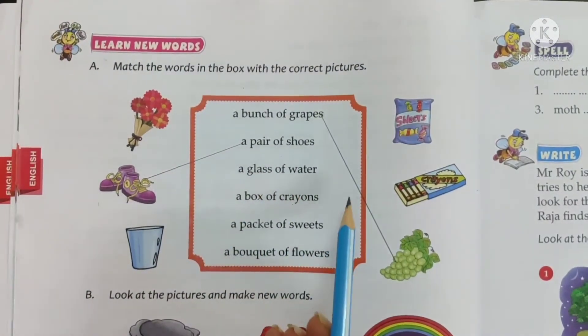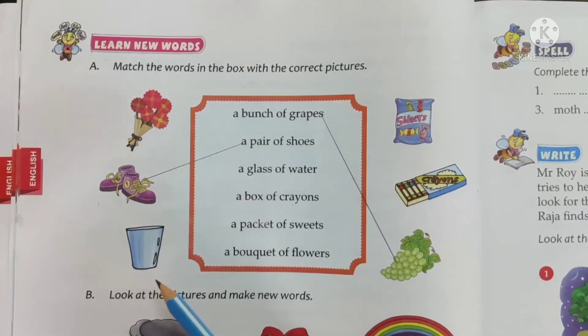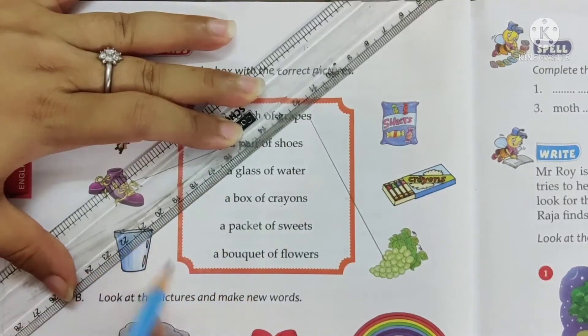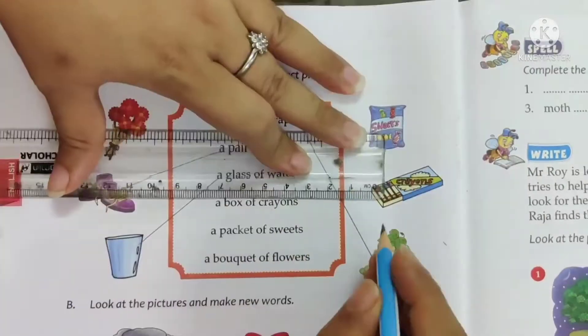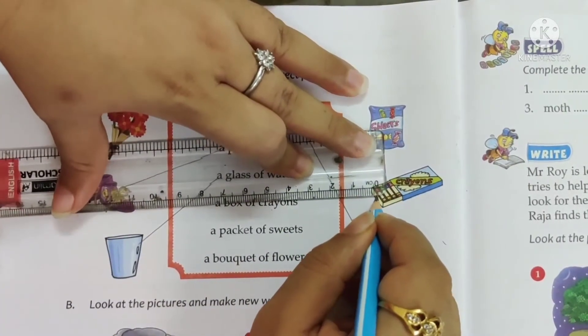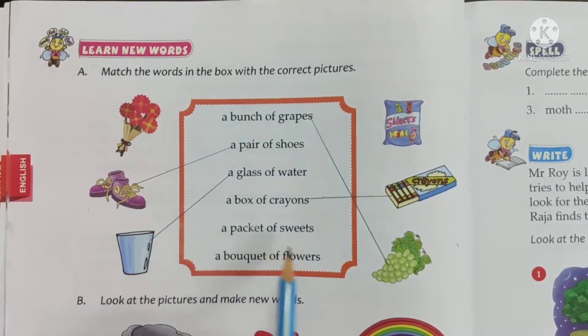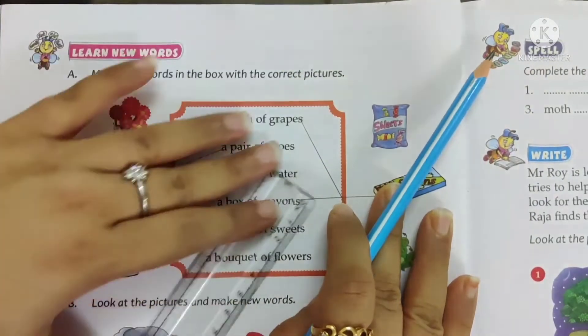A glass of water — where is the glass? This is the glass. So, a glass of water. A box of crayons — where do you see crayons? Here, right. So, a box of crayons. Next, a packet of sweets — where do you see a packet of sweets? Here. So match it up.